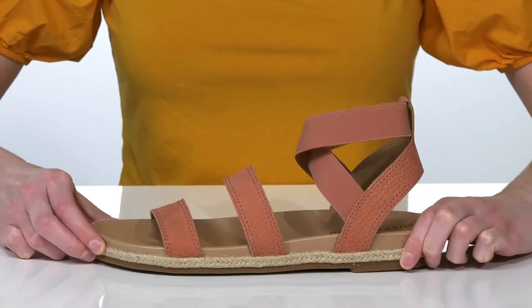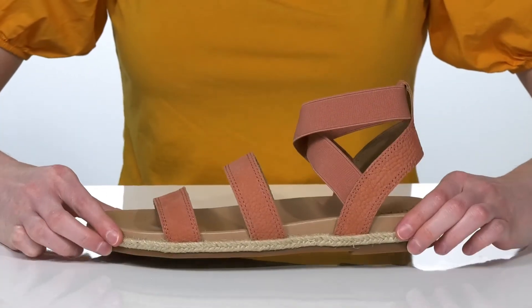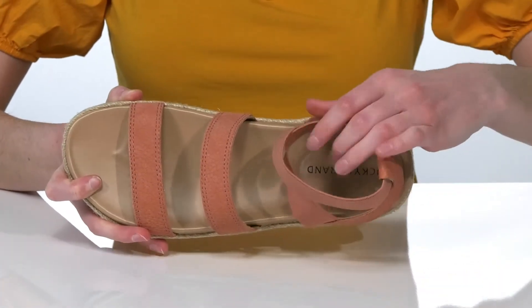They have a pebbled nubuck leather and textile upper, with stretchy straps that will allow you to pull these on and off easily.